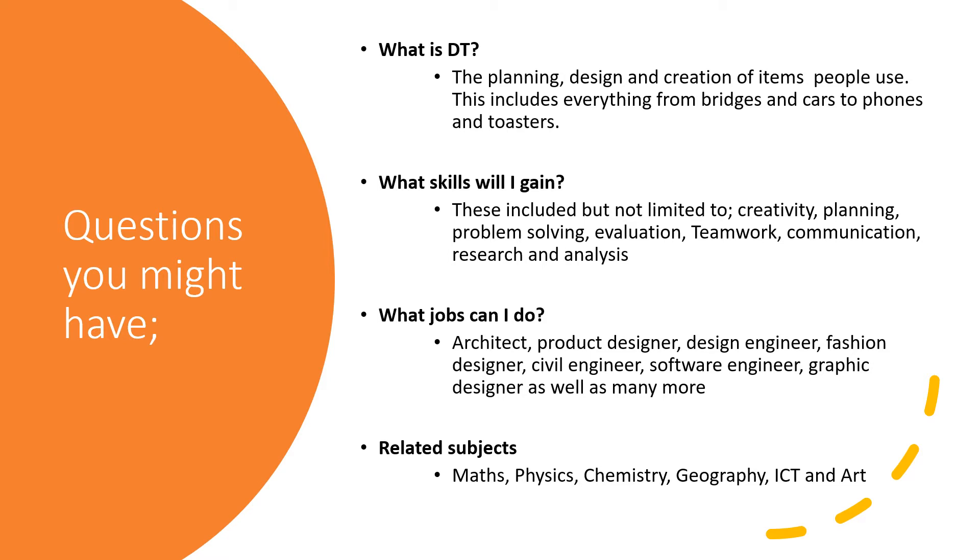You will gain valuable skills while studying DT or Engineering. This includes planning, problem solving, great communication skills, research and analysis, all of which you can transfer onto college, university and the workplace.